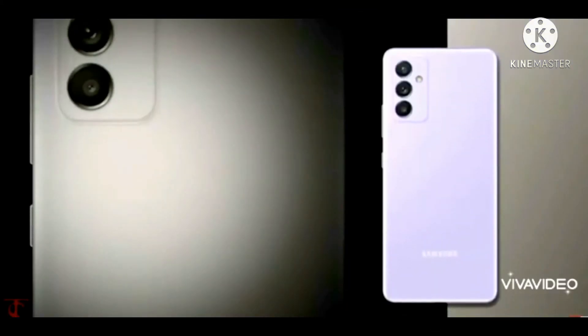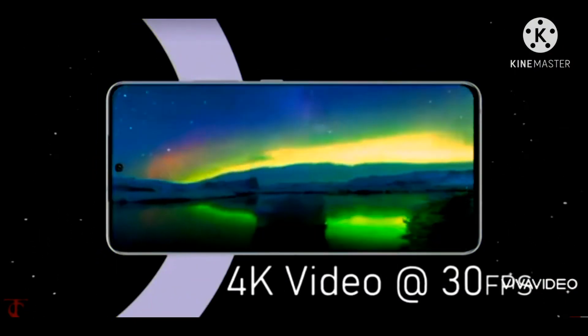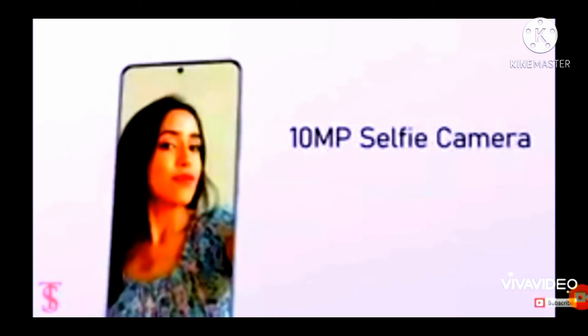The phone supports 4K video quality. It also supports OIS — optical image stabilization. The selfie camera is 10 megapixels.